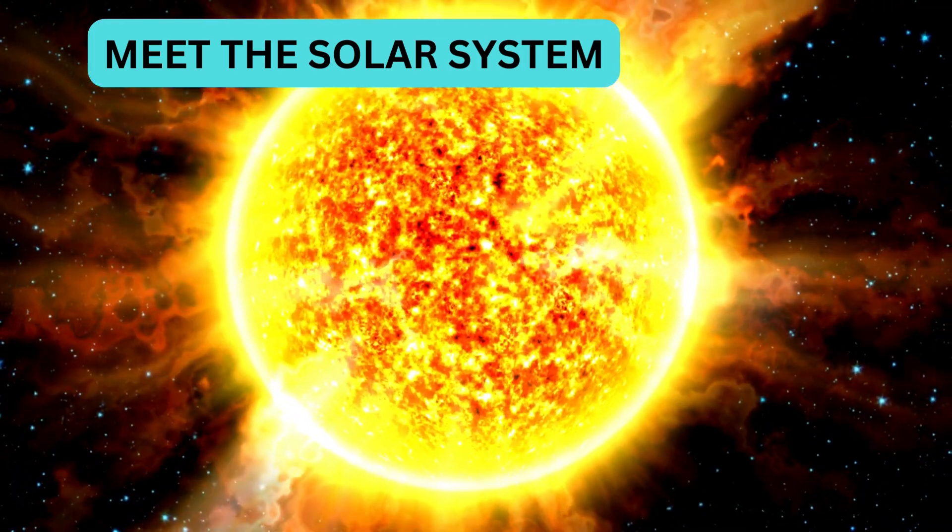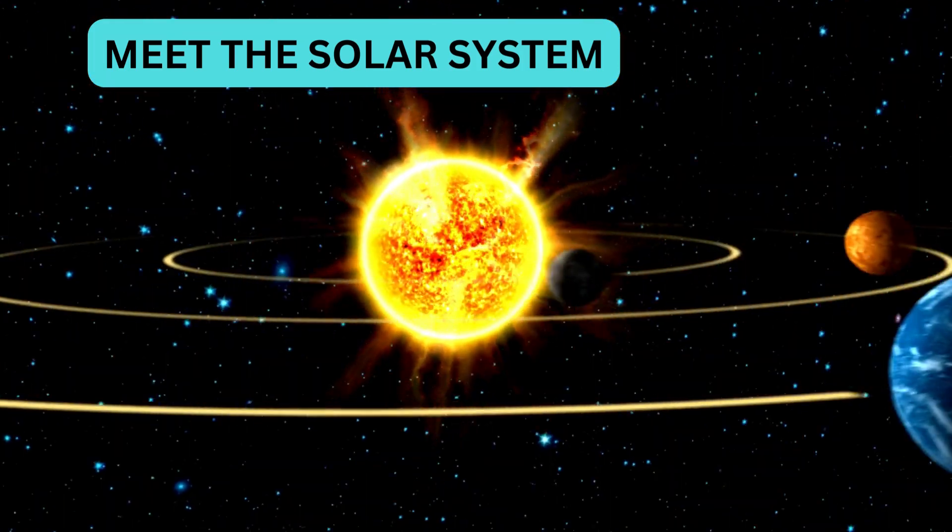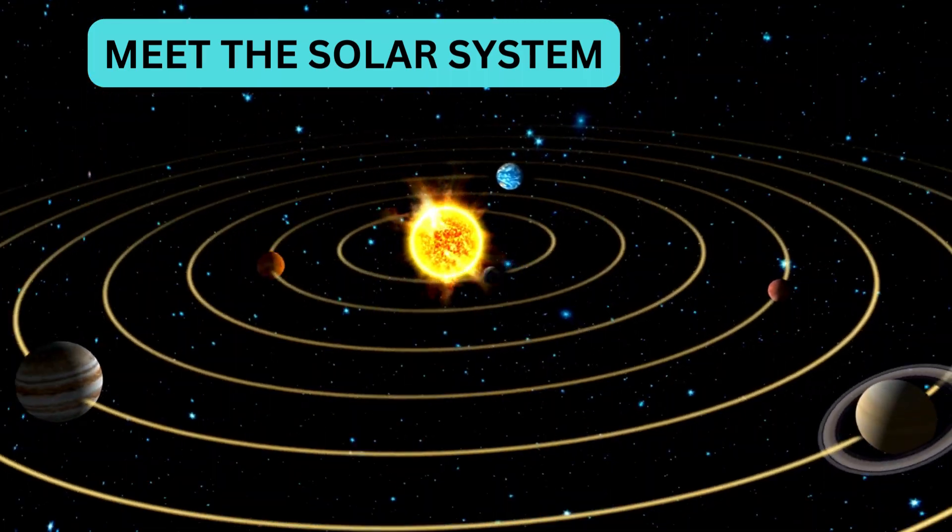Meet our solar system. It's made up of the sun and eight amazing planets. Let's zoom in and meet each one.